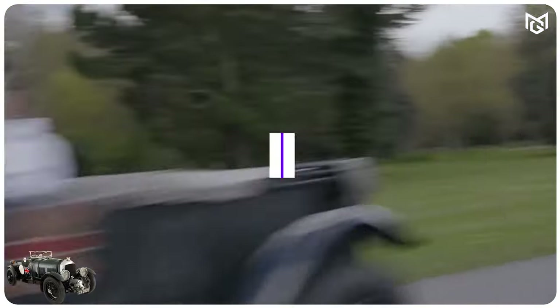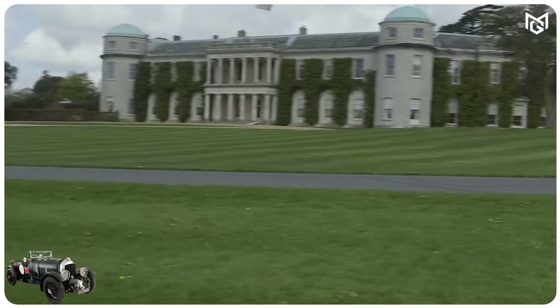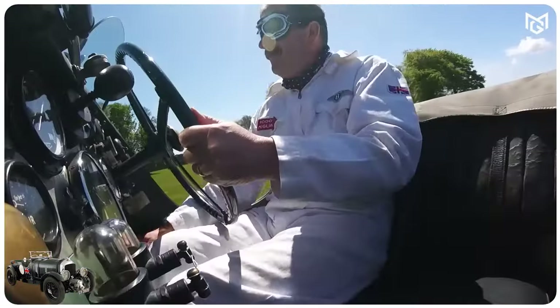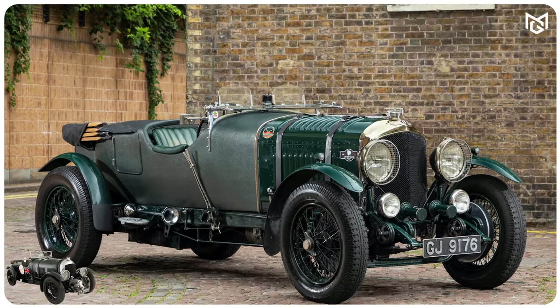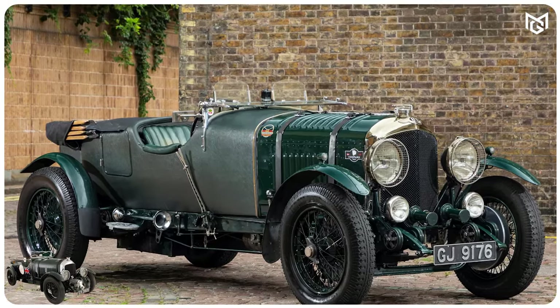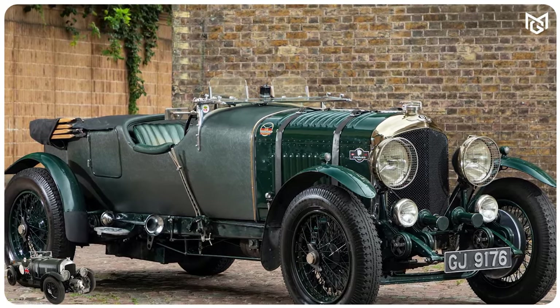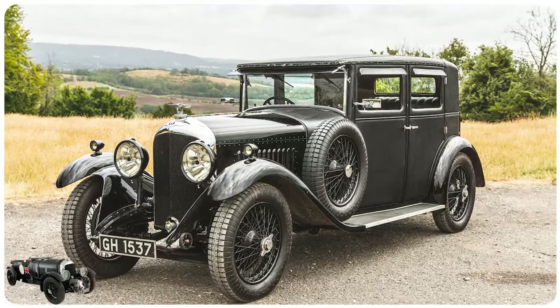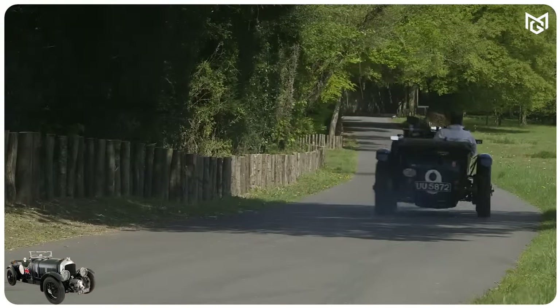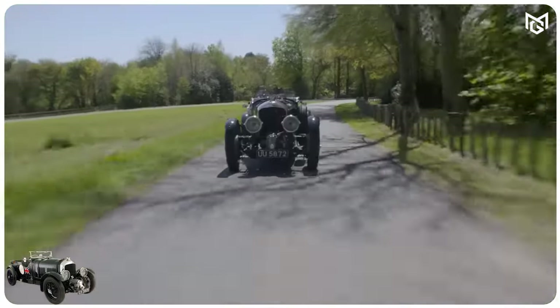Number 7: Bentley 4½ Liter. If we roll all the way back to the very origins of James Bond — the book version of Casino Royale from 1953 — you'll find the first-ever Bond car was quite unlike anything since. The spy's choice of vehicle was a Bentley 4½ liter, better known as a Bentley Blower. In the book, it's said Bond bought the Bentley in 1933 before stowing it away safely during the course of World War II.